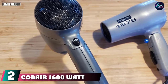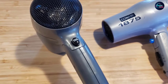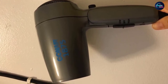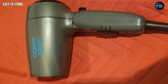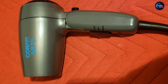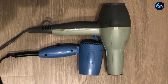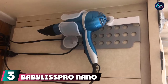At number two, we have the Canair 1600-watt compact dryer. This foldable hair dryer from Canair provides a quick and effective hair styling experience. This lightweight tool features a foldable handle which makes it compact and ideal for travel. It is powered by 1600 watts for quick styling without causing hair damage. It features two heat and speed settings, a five-foot cord for easy access, and dual voltage, making it a perfect traveling companion.